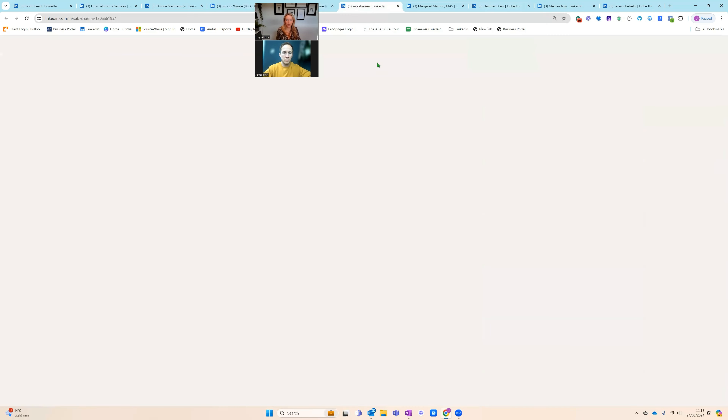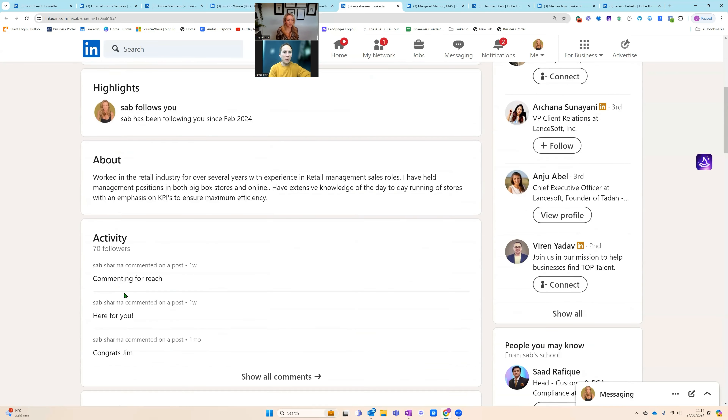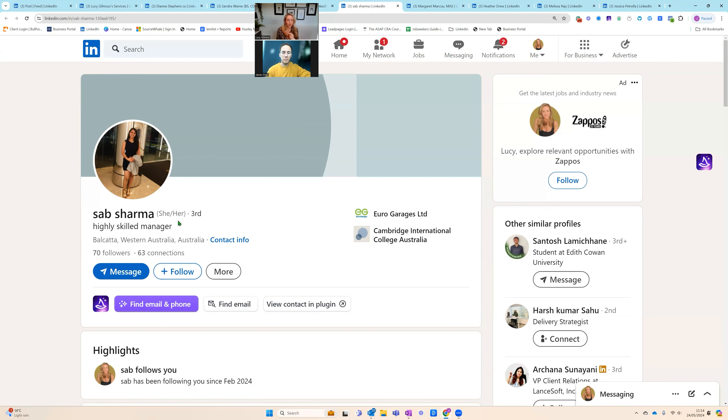Next we have Sab Sharma. Sab hasn't got a banner picture — I would say go and do a banner pic. The headline says 'highly skilled manager' — so broad. Manager of what? Skilled manager of what? You might want to get more specific. The profile picture is a full body shot — for LinkedIn, just go with a headshot, because it's your face that people want to see. Get a banner, get a new profile picture, and once we understand what it is you do, Sab, we'll work on a headline. Profile pictures: just smile and have it as a headshot.